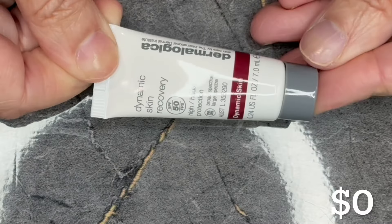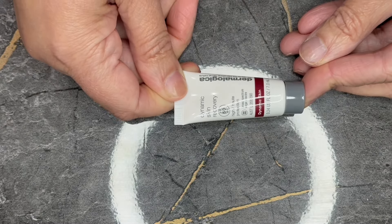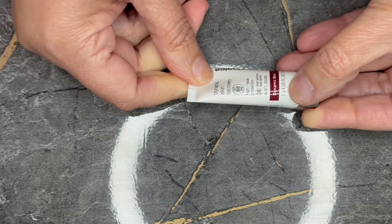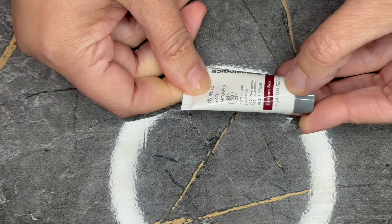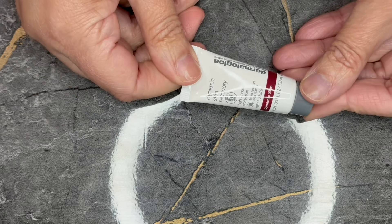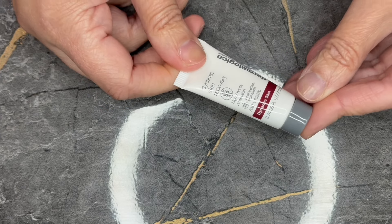Next we have from Dermalogica. This is the Dynamic Skin Recovery SPF 50, again in a 0.24 fluid ounce tube. Unfortunately, Sephora nor Dermalogica sell it in this size, so another zero value.